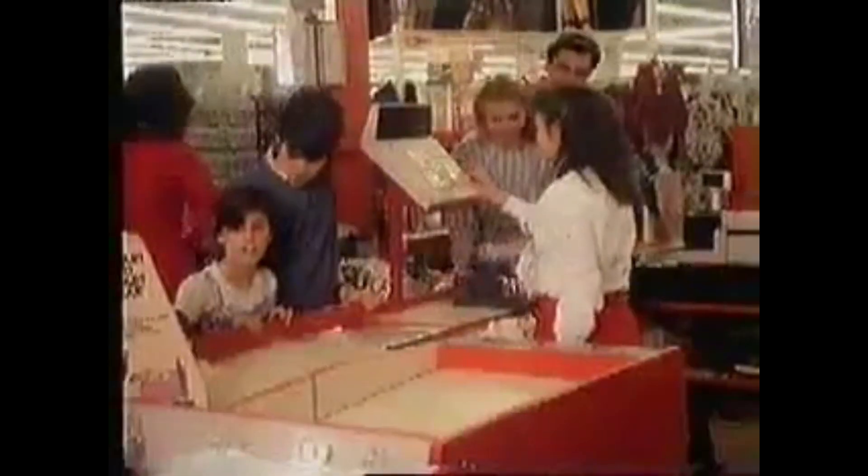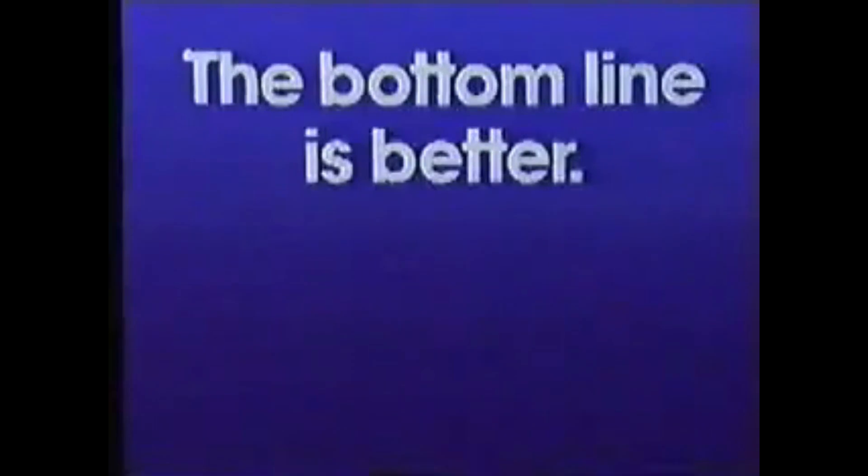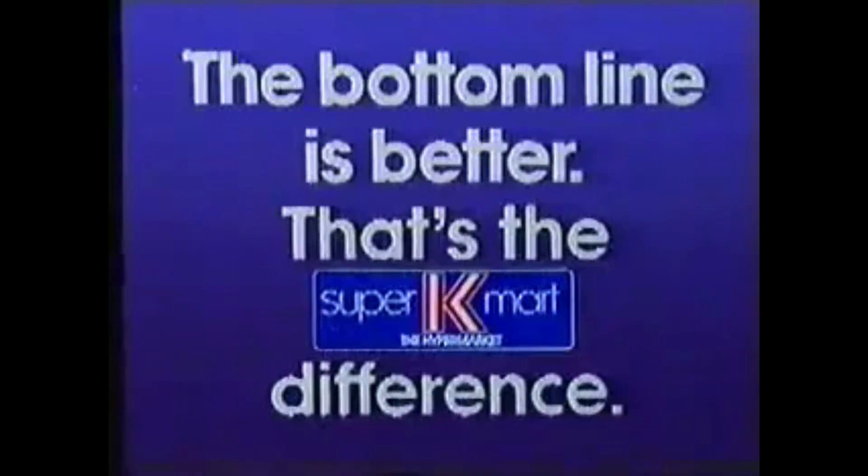This 1987 Super K commercial gives us an insight into the inside of a Kmart store in the 1980s. The Super K difference — it's more than just the biggest range of groceries. It's also the Super K Super brand. Discover the difference of 21st century shopping. Look for more Super K Super brands at your nearest Super Kmart. The bottom line is better — that's the Super K difference.